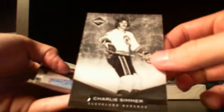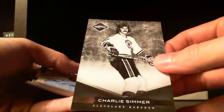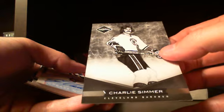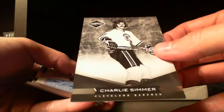That one is for the — I'm having a hard time with this one actually. Cleveland Barons, Charlie Simmer out of 299. I'll have to check that one because it's the first time I pulled a Cleveland Barons card. I'm not sure which team it goes to, or if it's a random. I'll check that out and put a note in the YouTube video just to make sure you guys know who it goes to.